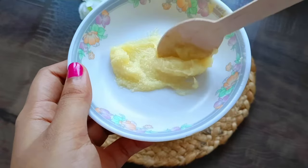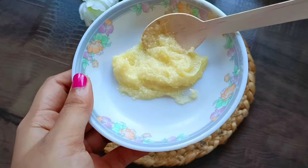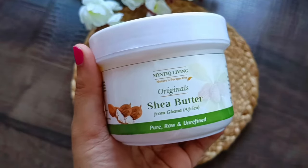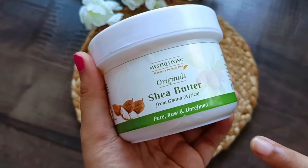If you have oily skin where sebum production is much more, or acne-prone skin, you can also use shea butter. In this case, it will help you minimize stretch marks, scars, and sunburns — there will be a lot of benefits.